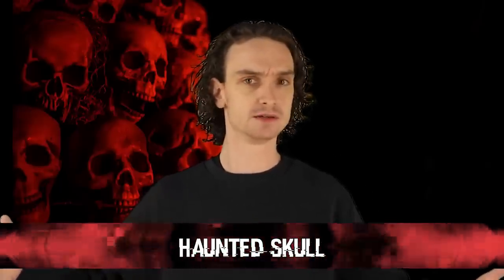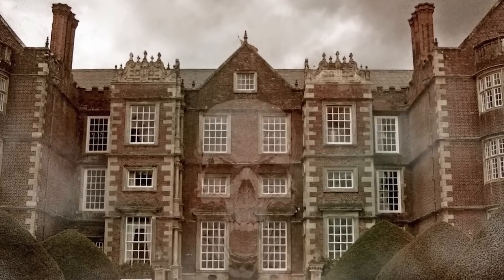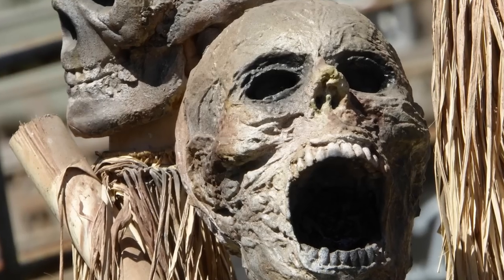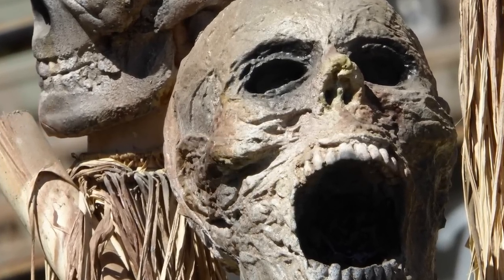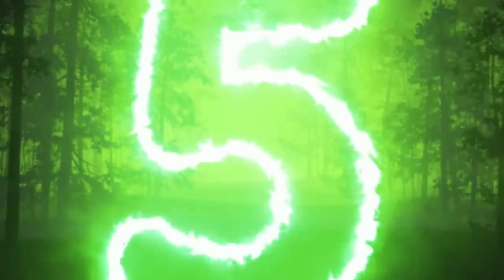Number 6: the haunted skull. Located in the Burton Agnes Hall over in England, the Screaming Skull sits quite still, but its curse is very real and very active. The Screaming Skull once belonged to Catherine Anne Griffith, who died in 1620. Reports of strange figures or shadows around the skull are one thing, but many people believe they could still hear the screams of Catherine Anne Griffith to this day.